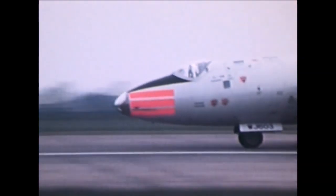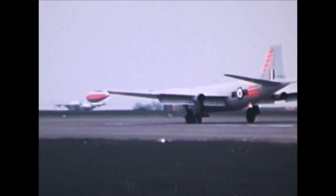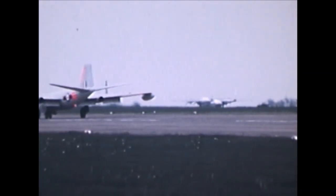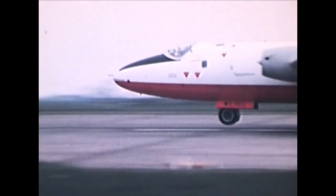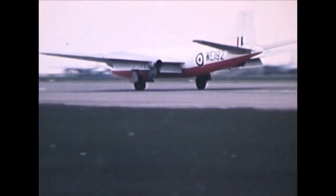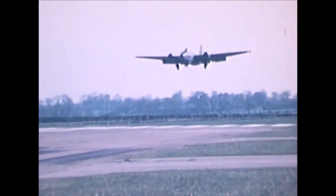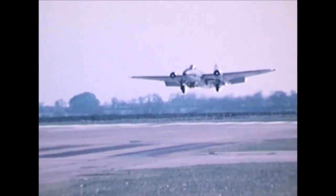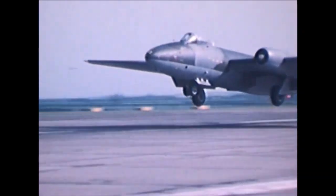Its maximum speed of 540 miles per hour, or 870 kilometers an hour, a service ceiling of 48,000 feet — almost 15 kilometers high — and the ability to carry a 3.6 ton payload made the Canberra an instant success. Until the arrival of supersonic jets at the end of the 1950s, the Canberra was almost impossible to intercept.